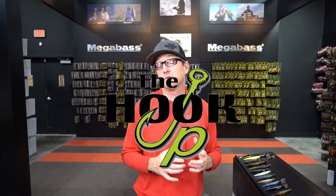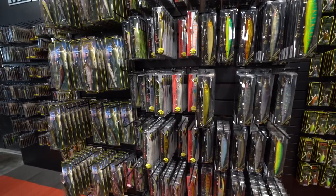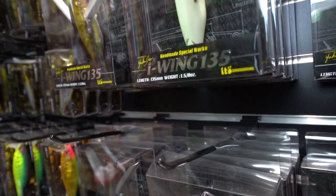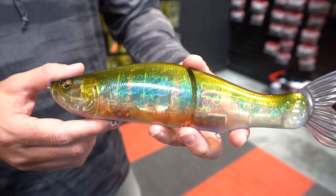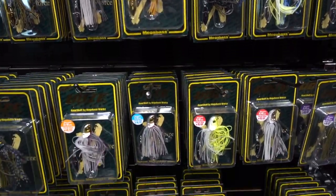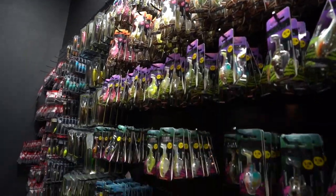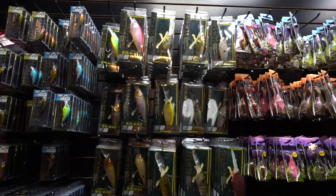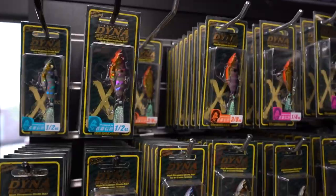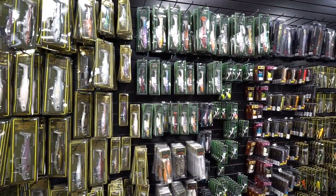The Hookup Tackle is the world's largest showcase of Megabass products, featuring baits and colors not seen in any other dealer. If you're in the Phoenix area, we'd love to have you come by our showroom. If you shop online, there are almost 10,000 SKUs of different colors and variations of Megabass products available. Next time you're looking for that hard-to-find Megabass lure or specialty color, check out thehookuptackle.com.